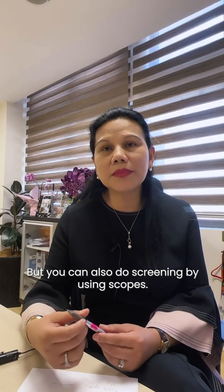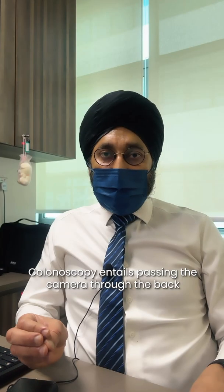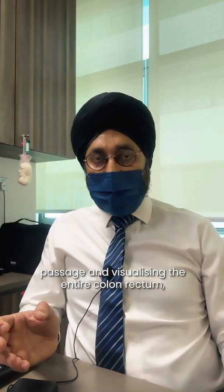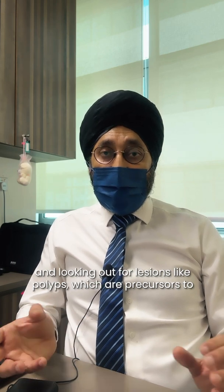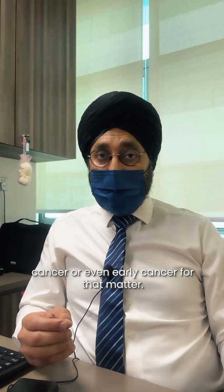You can also do screening by using scopes — either a flexible sigmoidoscopy or a colonoscopy. Colonoscopy entails passing a camera through the back passage and visualising the entire colon and rectum, looking out for lesions like polyps, which are precursors to cancer, or even early cancer.